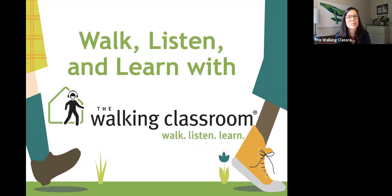This session is being recorded, so you'll have access to the full thing if you want to share it with your colleagues. My name is Laura Fenn, and I'm the creator and founder of The Walk-In Classroom. We're a nonprofit program based in Chapel Hill, North Carolina.